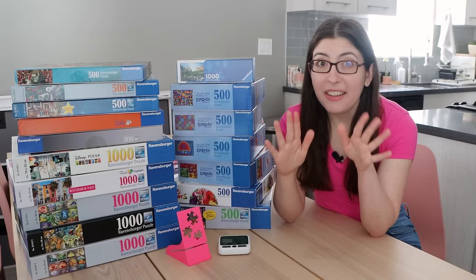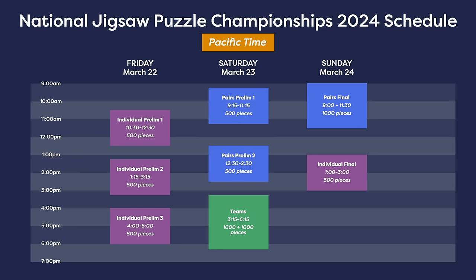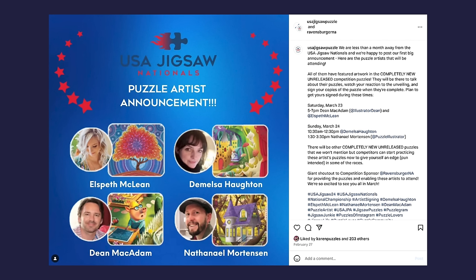Before I get into my speed puzzling time lapses, let's talk about what kinds of puzzles we can expect to see at the event. There's going to be nine puzzles used — six 500-piece puzzles and three 1,000-piece puzzles. All of the puzzles, even for the preliminary rounds, are unreleased, so no one will have done any of them before. But we do have a hint about four of the puzzles — the organizers released the names of four artists who are going to be there.